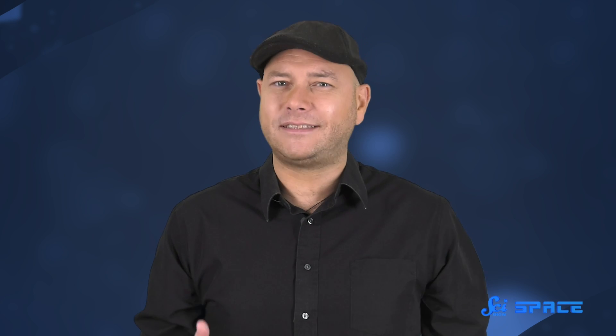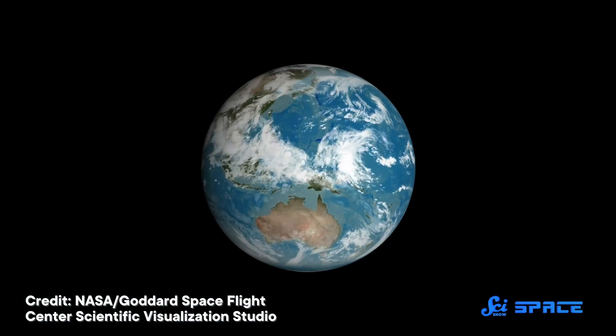Turns out, scientists can get hints about a planet's climate without having to send a probe across the vast interstellar distances. And it involves figuring out how fast a planet spins.